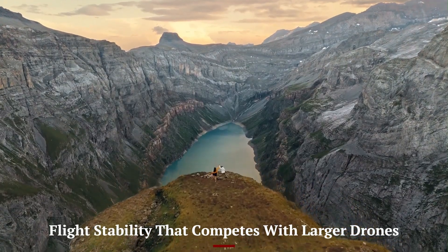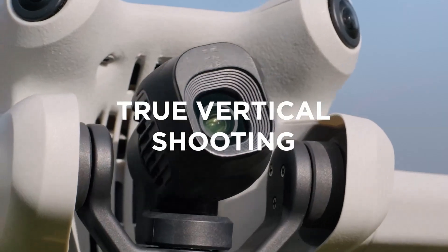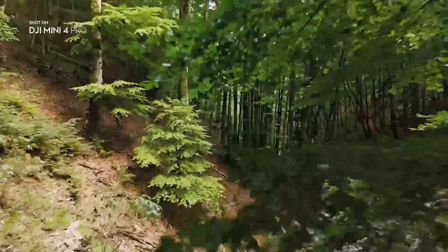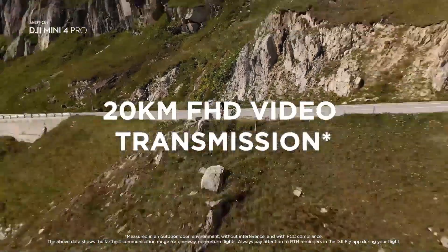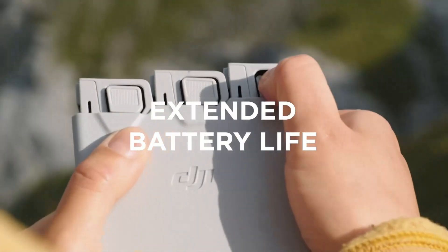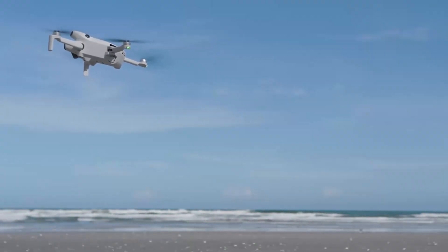Despite its ultra-lightweight frame, the DJI Mini 5 Pro flies with the confidence of a much heavier aircraft. It handles wind with surprising ease, staying stable even in conditions that would challenge older mini models, thanks to improved internal gyro stabilization and a refined aerodynamic body. The gimbal is more secure and responsive, keeping footage smooth even in sudden changes of direction. If you're doing precise maneuvers or following moving subjects, the drone holds its course with accuracy that builds trust quickly. This kind of flight control makes the Mini 5 Pro suitable for content creators who want reliable performance in unpredictable outdoor conditions.